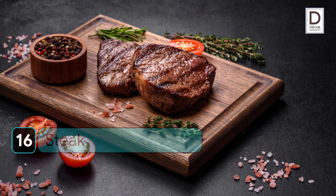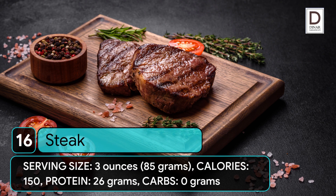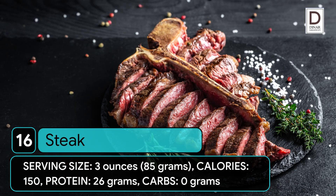16. Steak. Serving size: 3 ounces (85 grams). Calories: 150. Protein: 26 grams. Carbs: 0 grams.